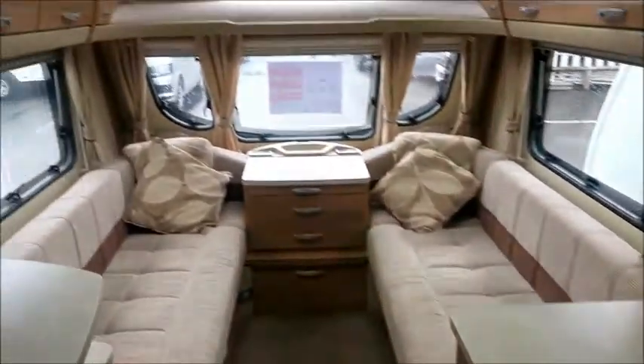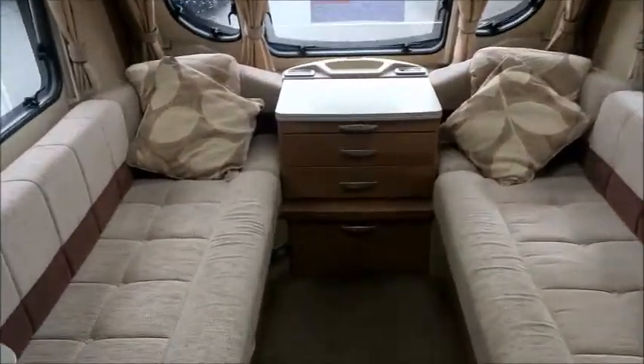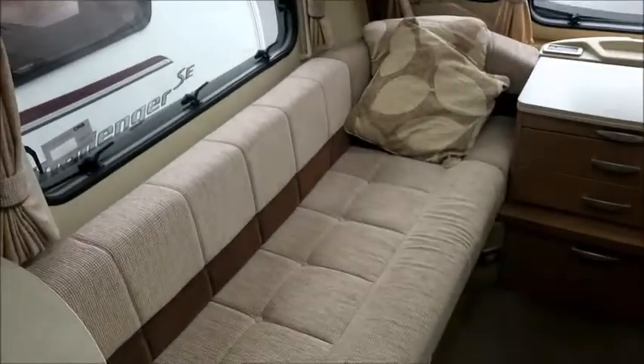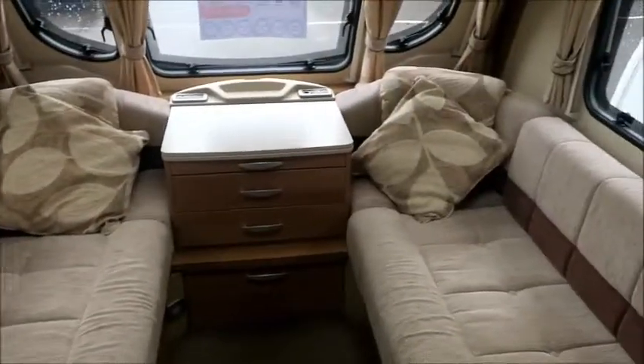So let's look inside. On close examination we'll see this is a four berth caravan. Very comfortable front lounge area with high level storage, and of course this forms into a double bed at night time.